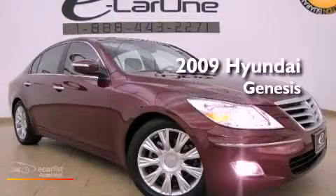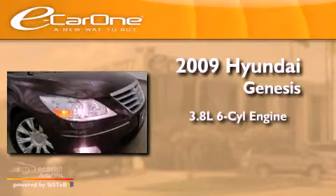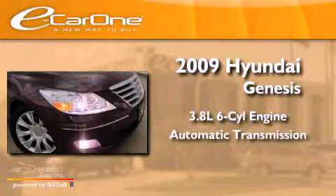This is a 2009 Hyundai Genesis. It features a 3.8-liter, six-cylinder engine and an automatic transmission.